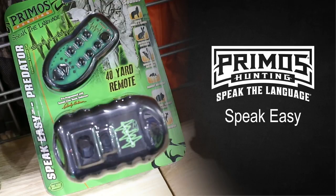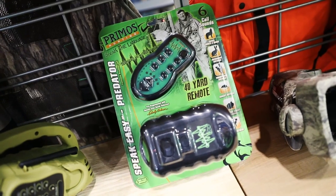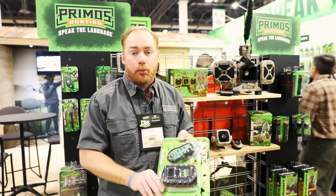If you're an entry-level hunter just starting out in the process, here's a great product we have for that — it's the Speakeasy. It comes pre-loaded with six sounds, very affordable and inexpensive to try out for your first time out there calling in those predators and varmints. Really cool product.